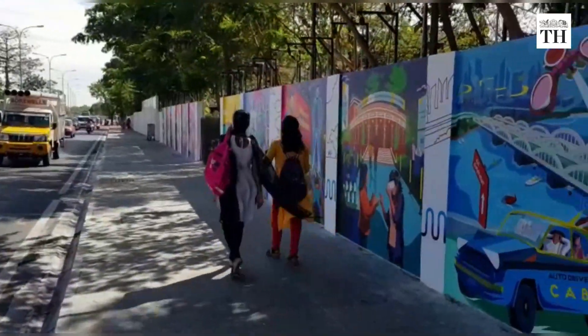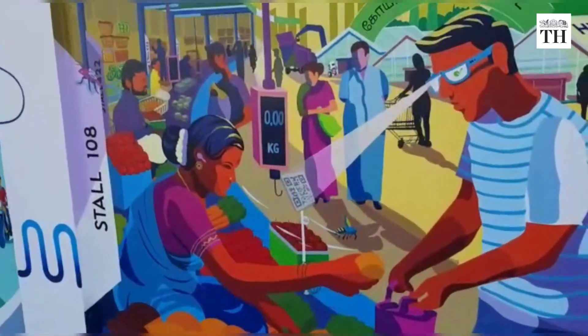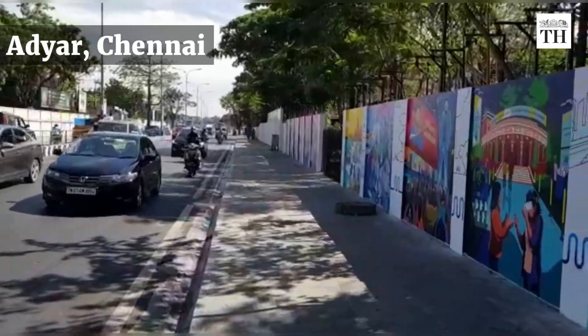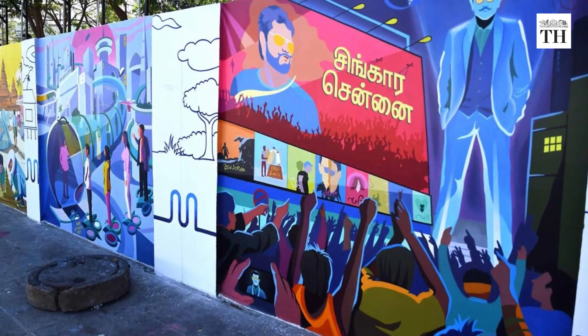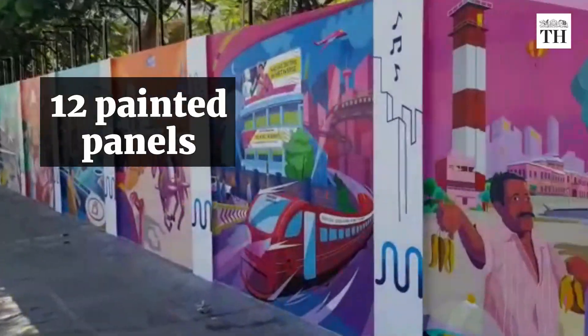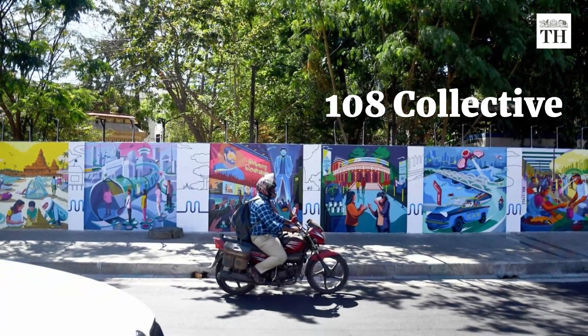Chennai recently got a sci-fi facelift. Murals of a futuristic version of Chennai cover the previously plain walls in Nandanam. And that's not all — as a first in India, these wall paintings are now being sold as NFTs. The wall art consists of 12 panels put together by a team of artists from 108 Collective.